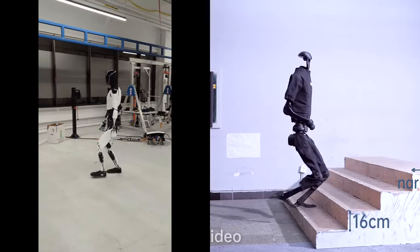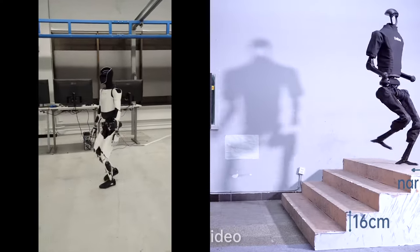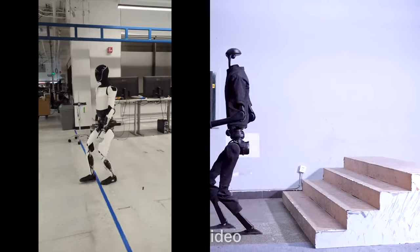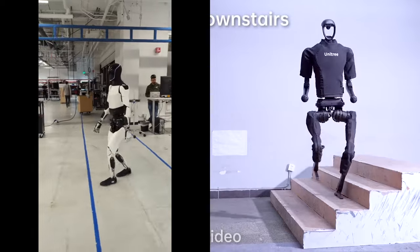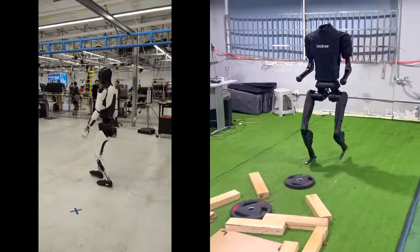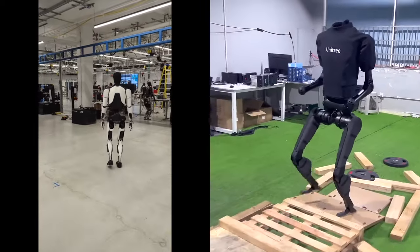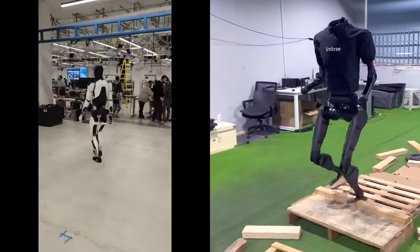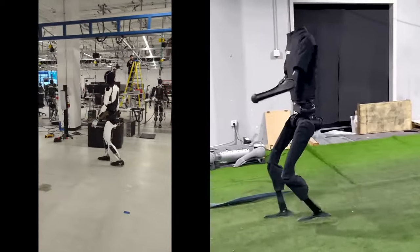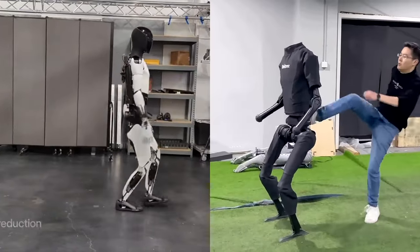The Unitree H1 Evolution V3.0 humanoid robot's achievement of breaking the world record for maximum speed in humanoid robots at 3.3 meters per second is indeed a remarkable feat in the field of robotics. Let's compare it with the Tesla Optimus Gen 2 and highlight some key differences. Speed: the Unitree H1 Evolution V3.0 achieves a maximum walking speed of 3.3 meters per second, setting a new world record for full-size humanoid robots.